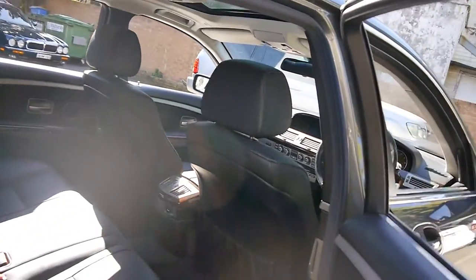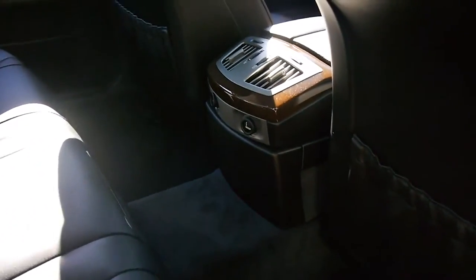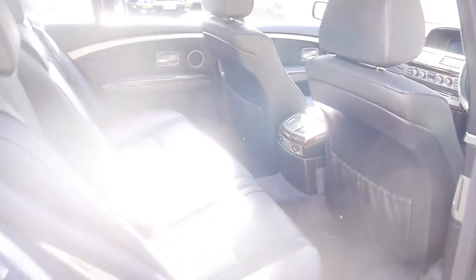Look at all that legroom in the back. This is an executive saloon used by diplomats and heads of state. You're afforded rear air conditioning, armrests, and ample amounts of legroom. There are secondary vents — it's just a very nice place to be. On the highway it's whisper quiet.